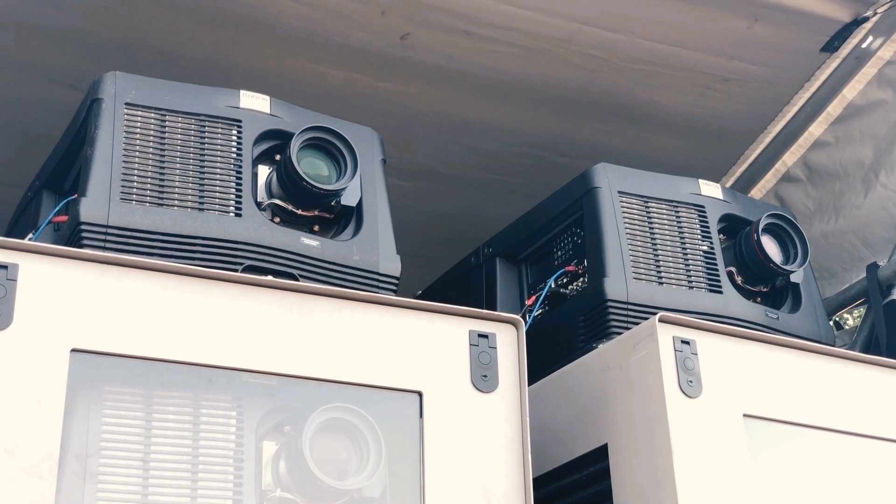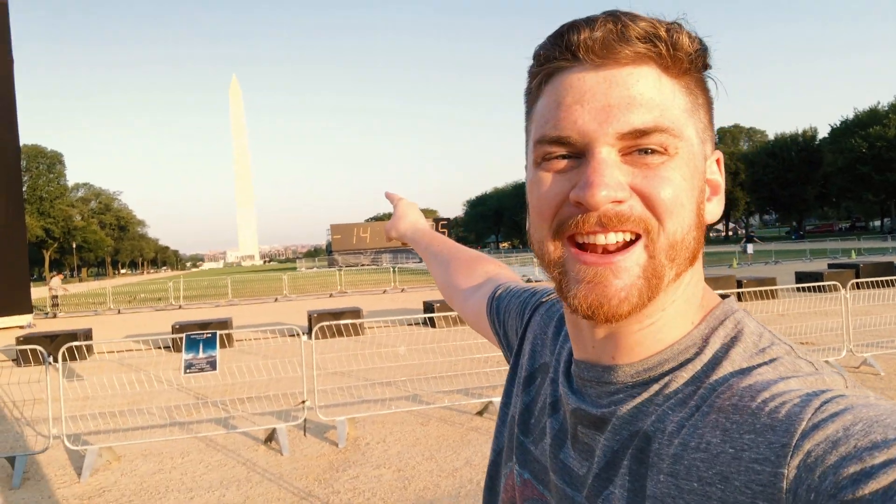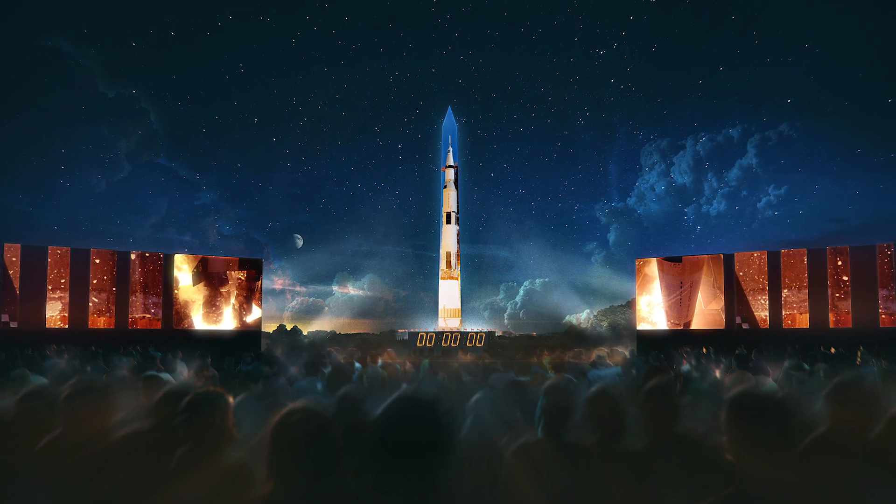I'm on the Mall just hours before the Apollo 50 projection show, when they're going to put a Saturn V on the Washington Monument. It's going to be amazing. I was on my run this morning and I thought it might be interesting to show you guys exactly how they're going to pull this off. It's a really unique situation.